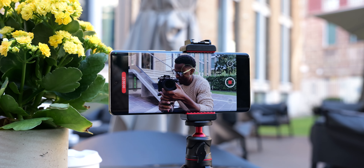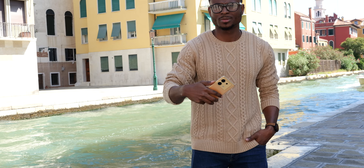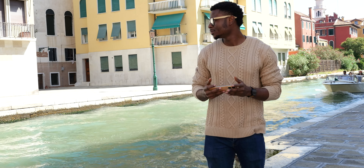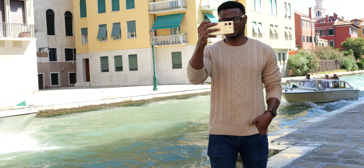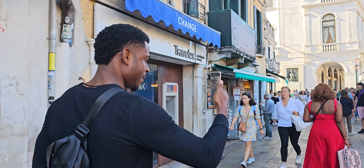The Zero 30 5G is targeted at creators and is called a vlogging phone. It even comes with a tripod in the package, which should also be available for pre-orders. As a vlogging device, and being in Venice, what better way to test its vlogging capabilities than to take it into the streets of Venice and see what its cameras can actually do.